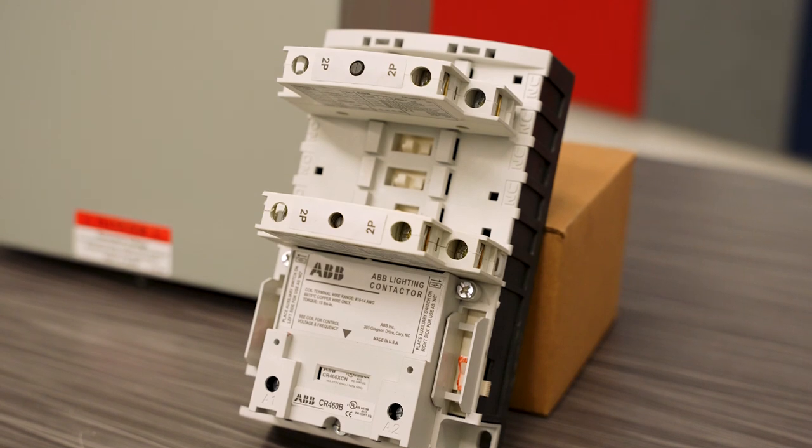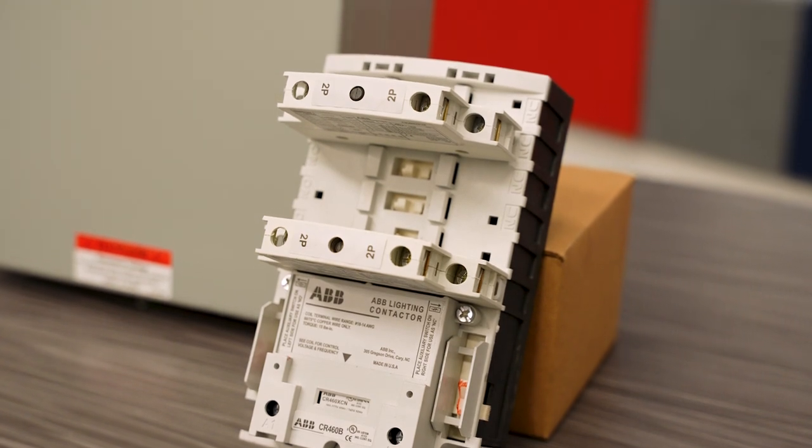ABB was the first to hit the market with this 12-pole lighting contactor series, and this helps keep everything consolidated in one place for all of your lighting controls.